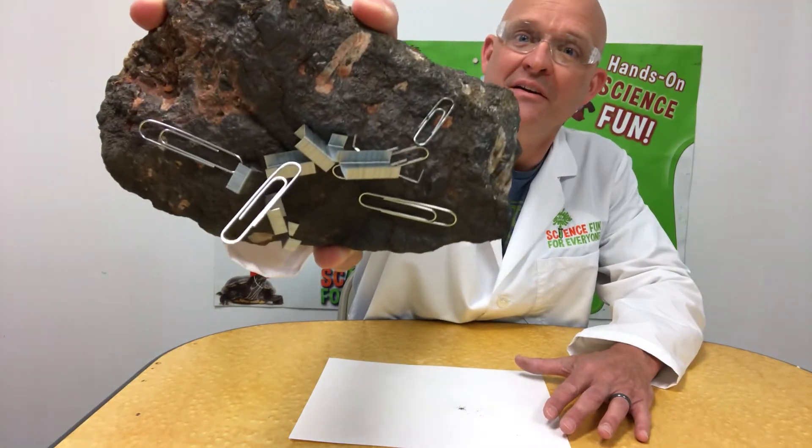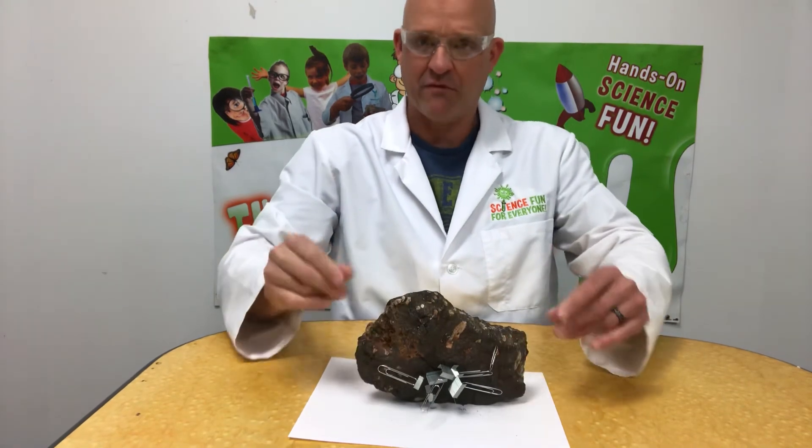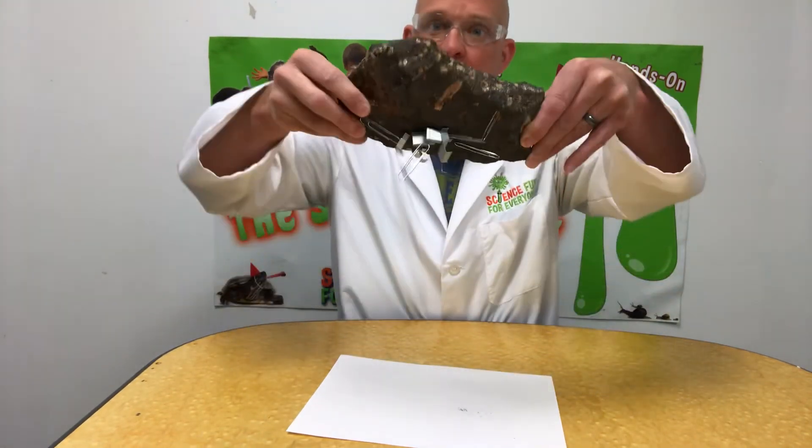Pretty cool, right? Check it out and have fun exploring this naturally occurring magnetic stone.